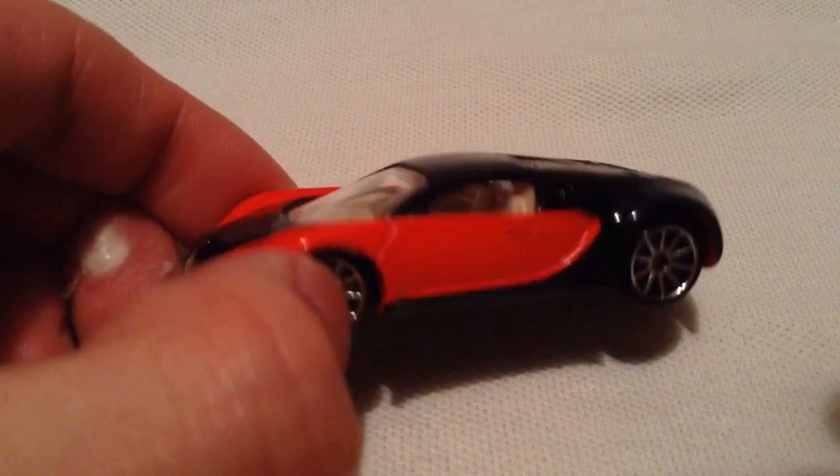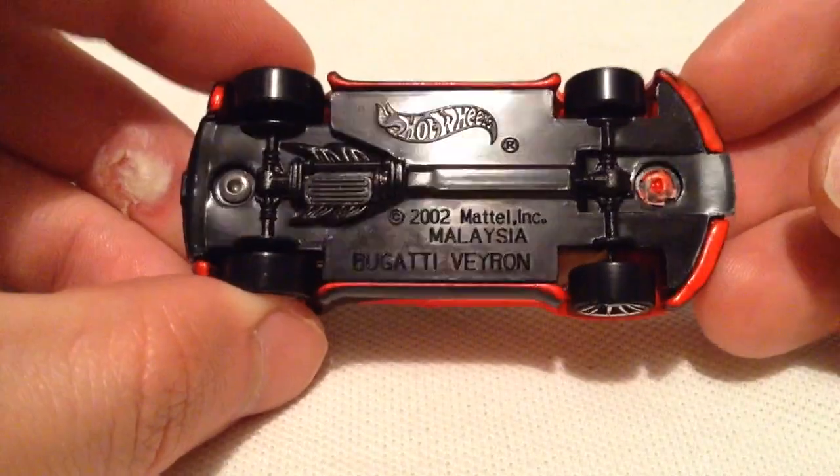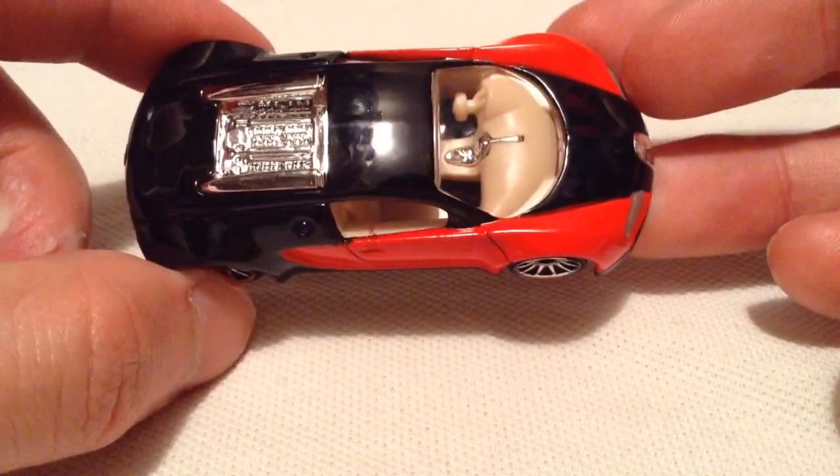Alright, and there it is out of the packaging. Metal body, plastic base on this guy — there's the base there. Hot Wheels Bugatti Veyron, made in Malaysia.